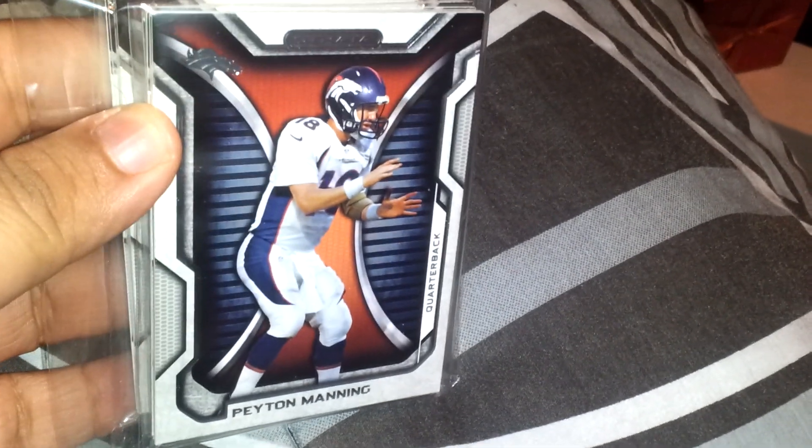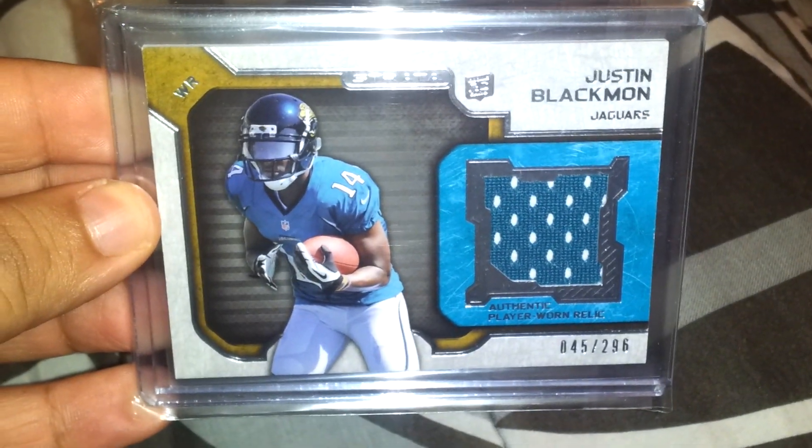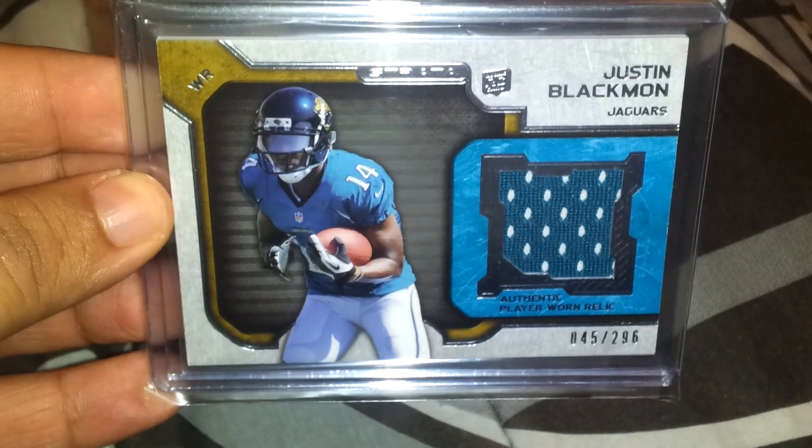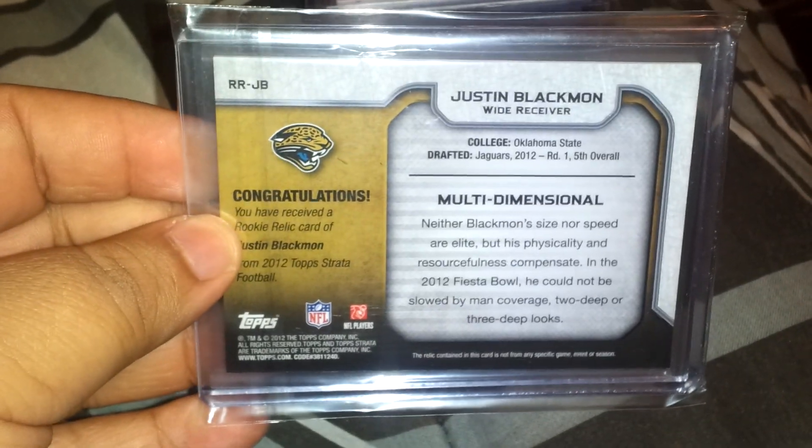I did a team break and I got a bunch of comments from Strata. Rookies, Bronco stuff, Giants, Browns, and Jaguars. I did get a hit out of the box break. I got a Justin Blackman jersey, number 45 out of 296. So at least I came up with something, better than nothing. That's from the box break from eBay.